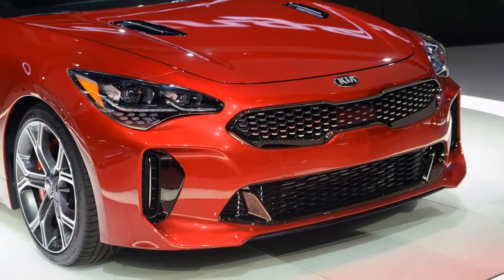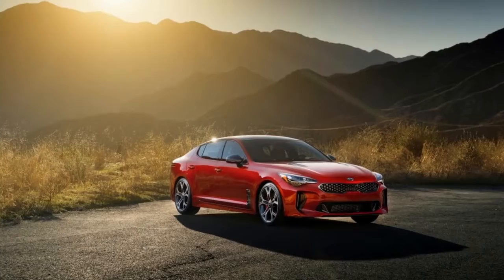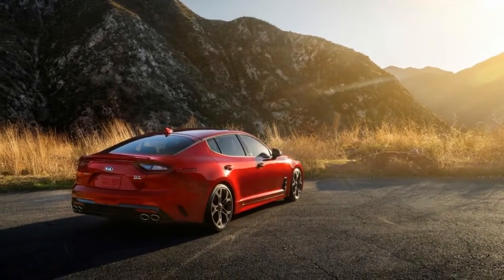In back, the deck lid gently curves upward becoming an integrated spoiler above elongated LED taillights, and a full-length rear diffuser houses four oval tailpipes.